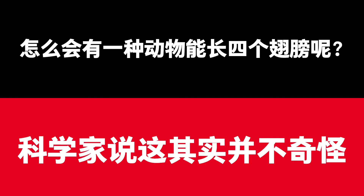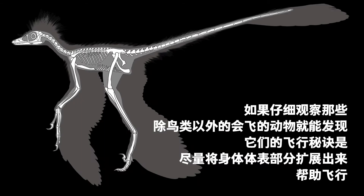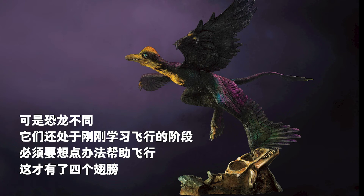How could an animal have four wings? It was not scientifically impossible. The secret of non-bird flying animals is that they have extended body parts which help them to fly. A bat, for example, has wing membranes on both its forelimbs and hind legs. Birds, on the other hand, are excellent fliers — with their forearms used for flying, their hind legs are covered with scales to make them good runners. But unlike birds, dinosaurs were starting to learn how to fly, and they had to figure out a way to help them do it, so they developed four wings.